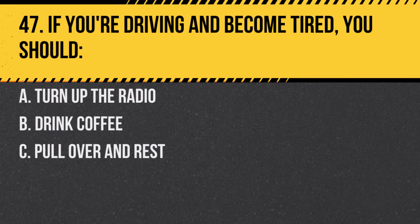Question 47. If you're driving and become tired, you should. A. Turn up the radio. B. Drink coffee. C. Pull over and rest. Answer: C. Pull over and rest. It's dangerous to drive drowsy.